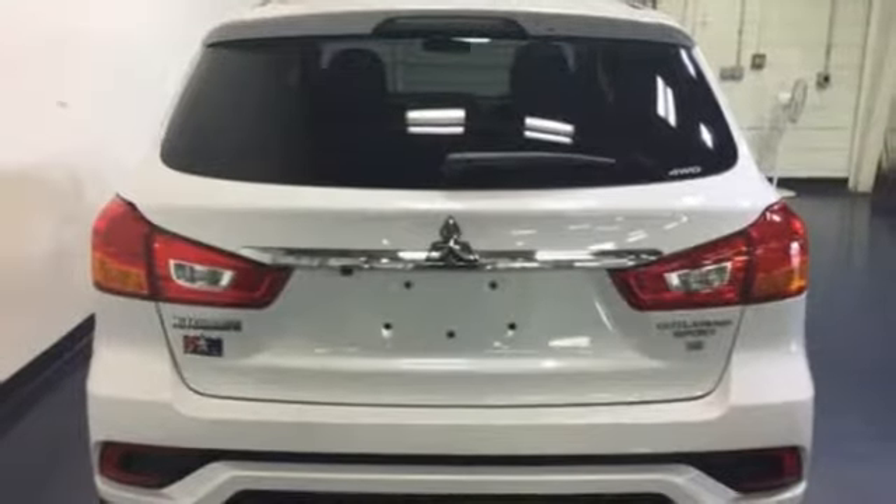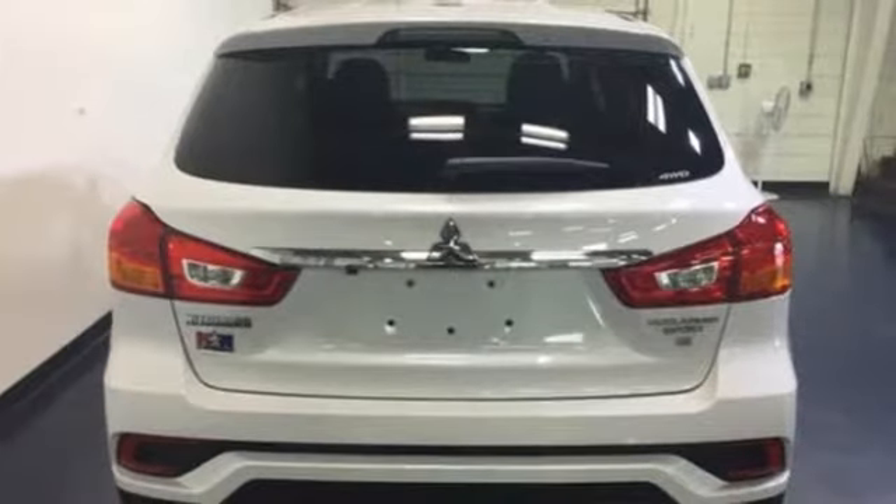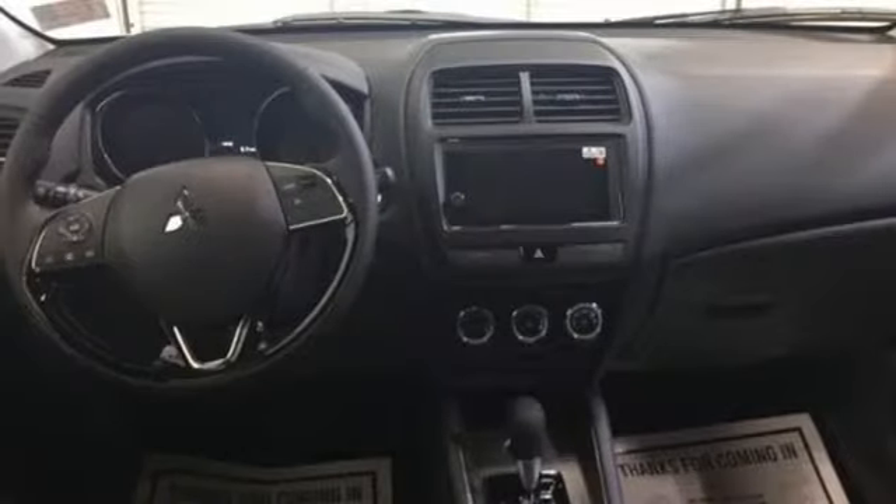Traction control logic keeps a close eye on road conditions, while Hill Start Assist always keeps you moving forward. Around town or around the lake, this compact SUV will serve your needs.